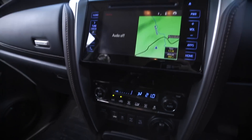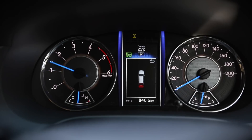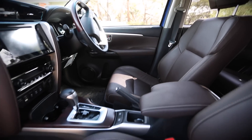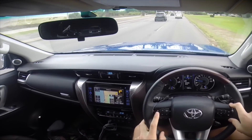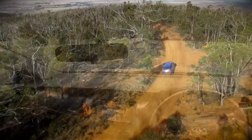On the highway, the Fortuner's work boots start showing a bit, and it feels more Hilux than Prado. The engine's a bit loud and rumbly in the cabin, and although the seats are all-day comfy, the ride feels a bit firmer than you'd like. It's definitely better at dealing with big bumps than small ones, but that makes it a smooth operator when you take it off the road.